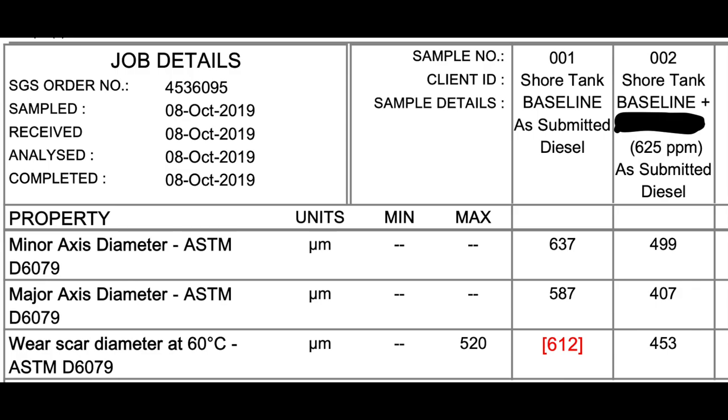407 versus 587 — look how much smaller the wear scar is. And 453 versus 612 — that's a significant drop. So the treated fuel already meets ASTM D6079, while the untreated fuel does not even meet it. That's why so many people are having problems with injectors.